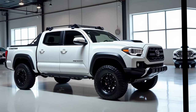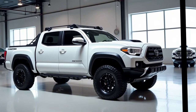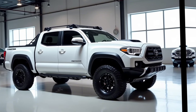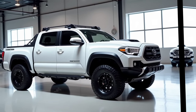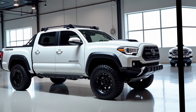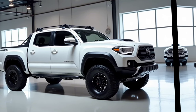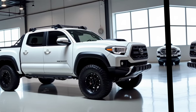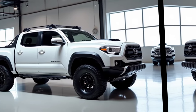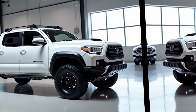In conclusion, the 2025 Toyota Tacoma represents a well-balanced combination of power, comfort, technology, and ruggedness. Toyota has crafted a mid-size truck that meets the demands of a modern lifestyle while staying true to its off-road heritage. With multiple trims and configurations catering to a broad audience, this new Tacoma is set to continue Toyota's legacy of durability and reliability, ensuring it remains a popular choice for years to come. Thanks for watching.